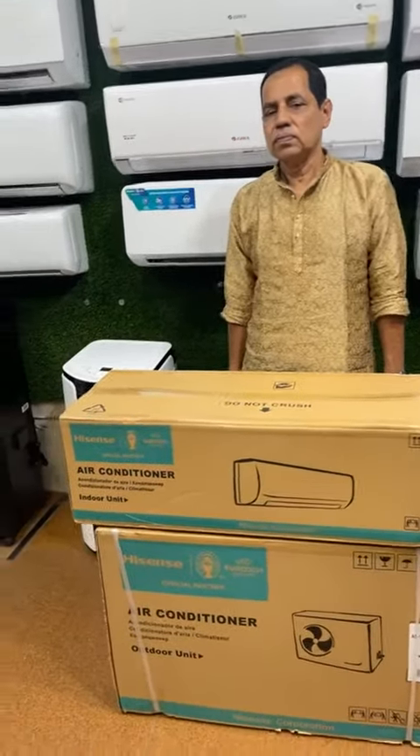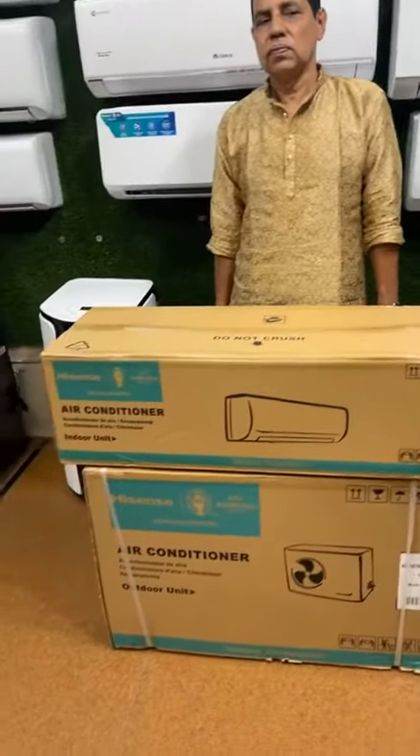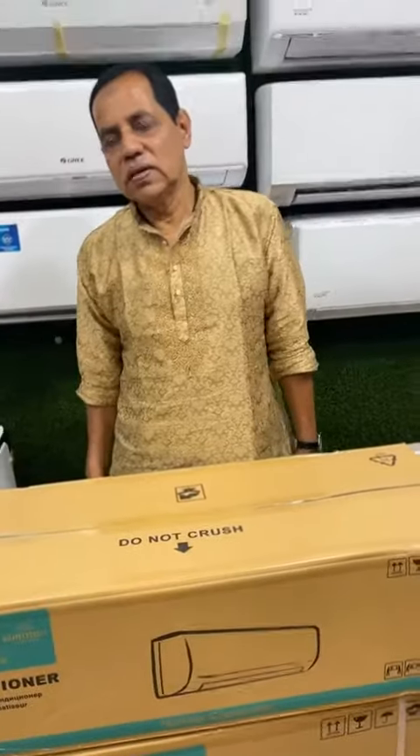Assalamualaikum Viewers! Today we have a new live program with a customer review. Our name is Selim Choduri.